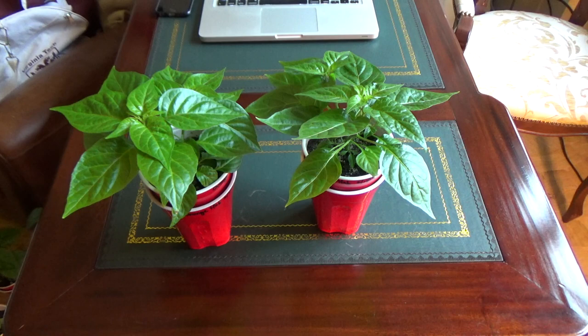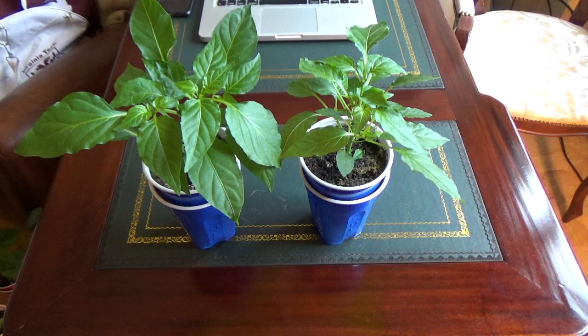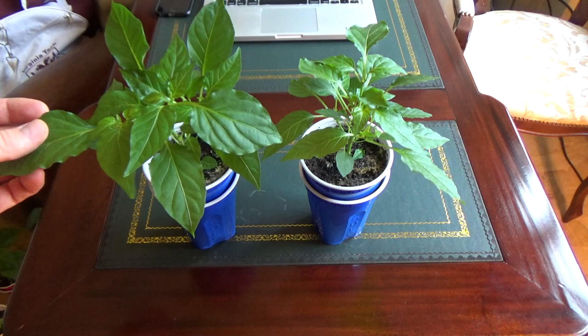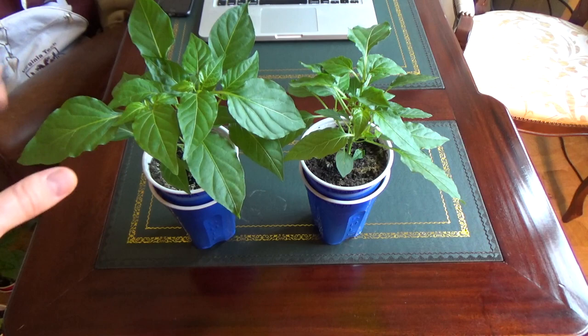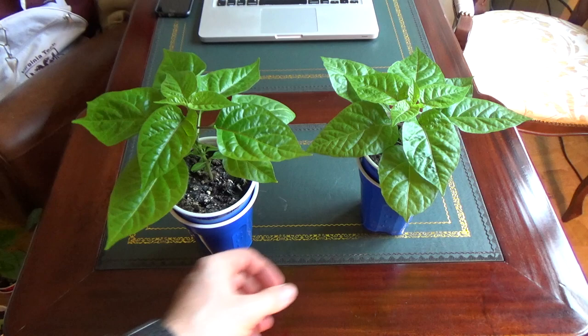I'm excited for the tangerine dreams — that's what these two are. They took exactly seven days to germinate. Compared to last year they are doing a lot better. They were budding up when they were really small inside and they struggled a lot, but they are bushing out a lot. They're also annuums and I've been pinching the buds off so they're bushing out a little bit more. I think that's a mistake I did not correct last year.